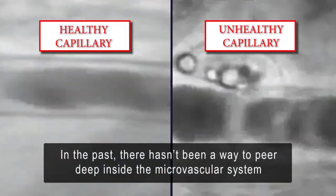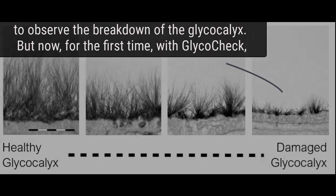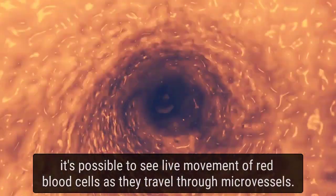In the past, there hasn't been a way to peer deep inside the microvascular system to observe the breakdown of the glycocalyx. But now, for the first time with GlycoCheck, it's possible to see live movement of red blood cells as they travel through microvessels.